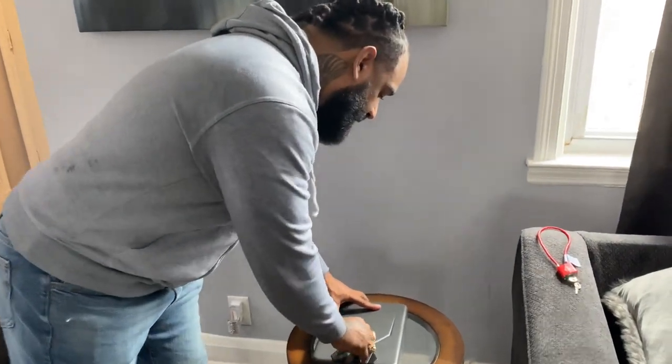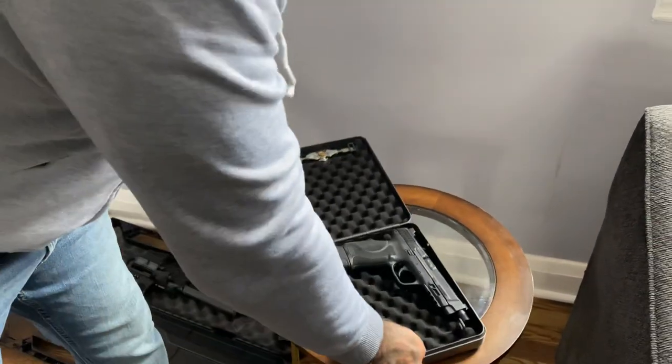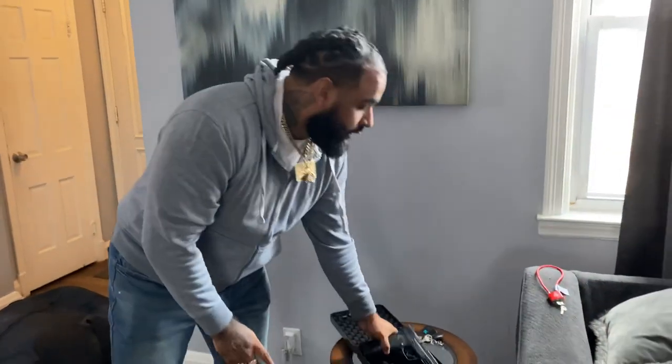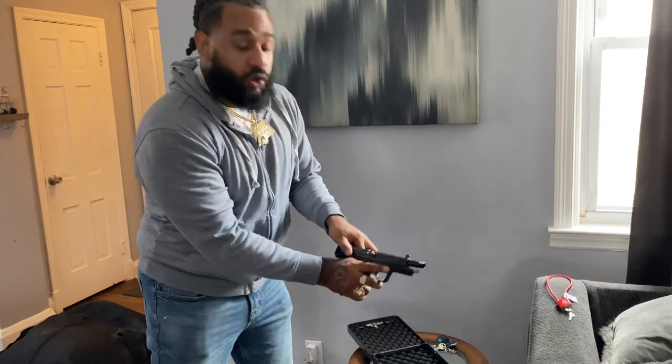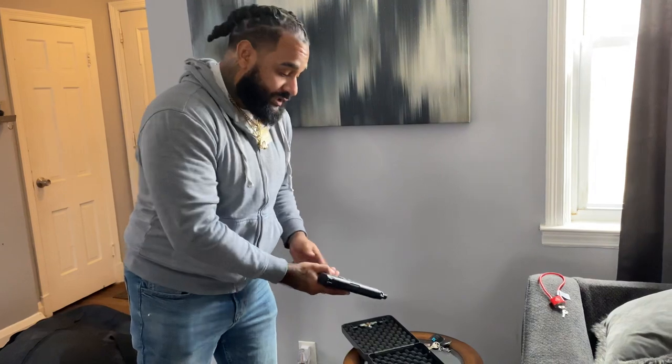Of course, it's my EDC — my Everyday Carry. I'm going to show you the proper way to fly with it. Because if you try to fly with it loaded, magazine in, one in the chamber, you're going to jail.